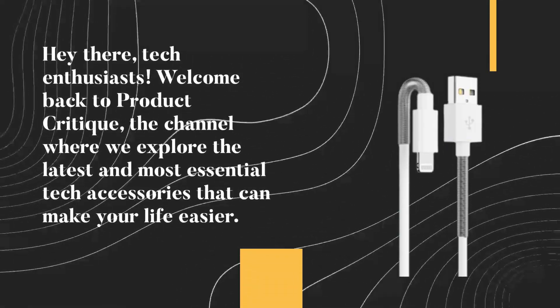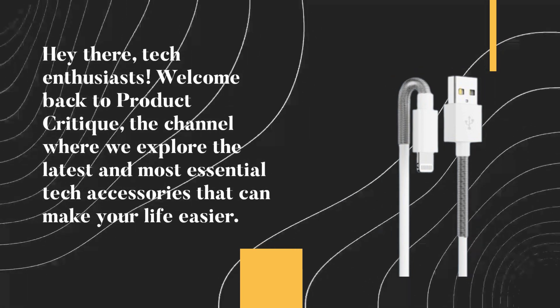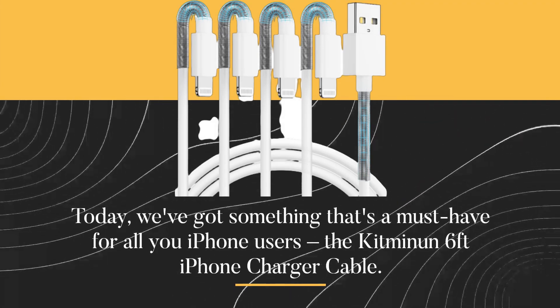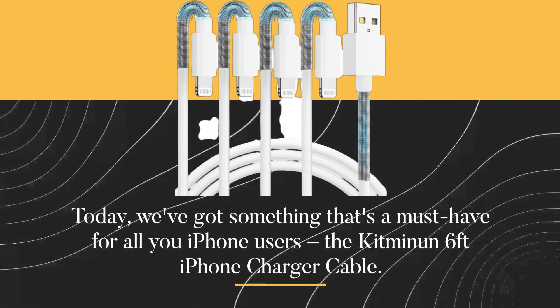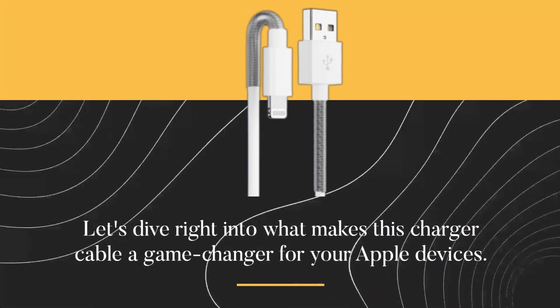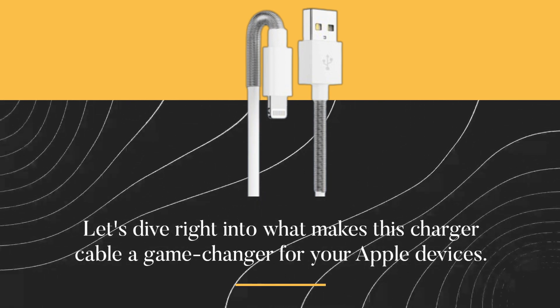Hey there, tech enthusiasts! Welcome back to Product Critique, the channel where we explore the latest and most essential tech accessories that can make your life easier. Today, we've got something that's a must-have for all you iPhone users: the Kitmine 6-feet iPhone charger cable. Let's dive right into what makes this charger cable a game-changer for your Apple devices.